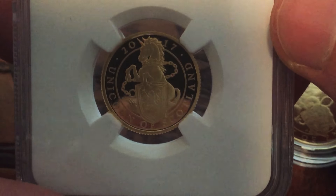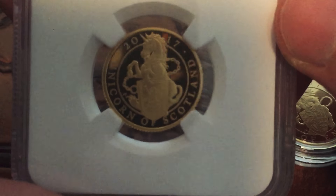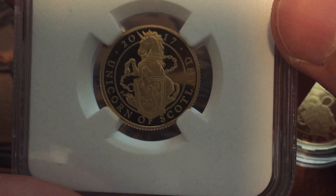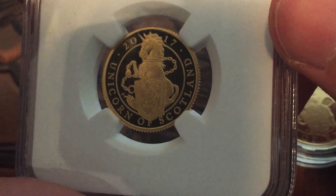The Unicorn of Scotland — another lovely design. Actually, the Unicorn of Scotland sold out really quickly from the Royal Mint and it's hard to get hold of.